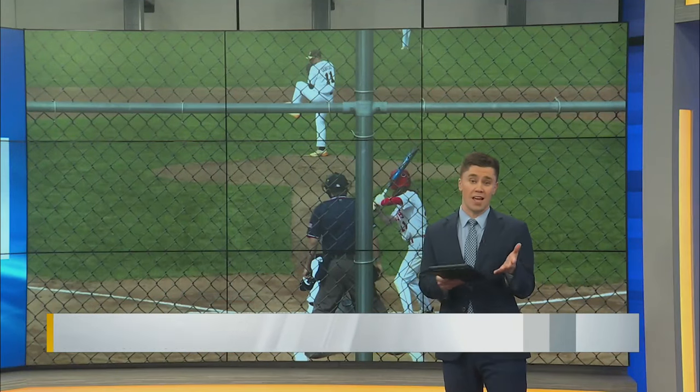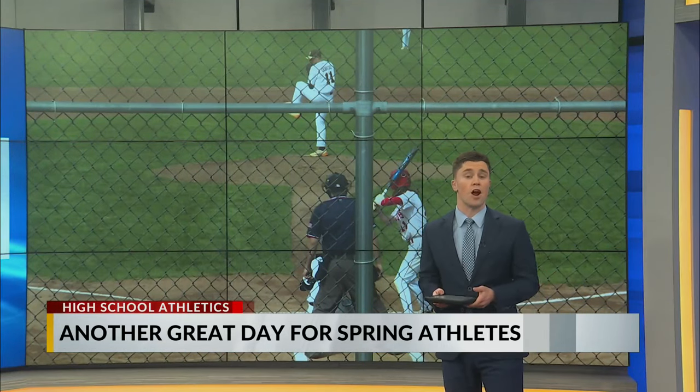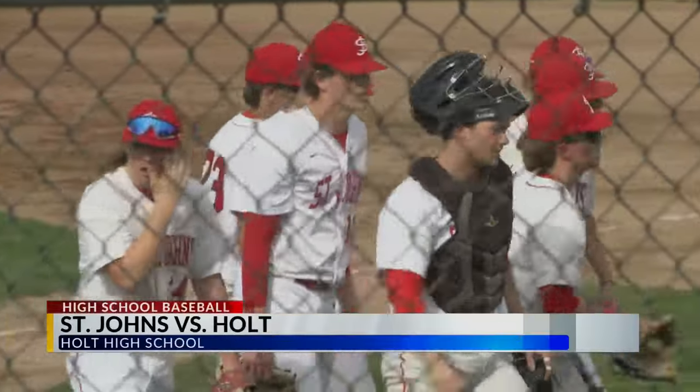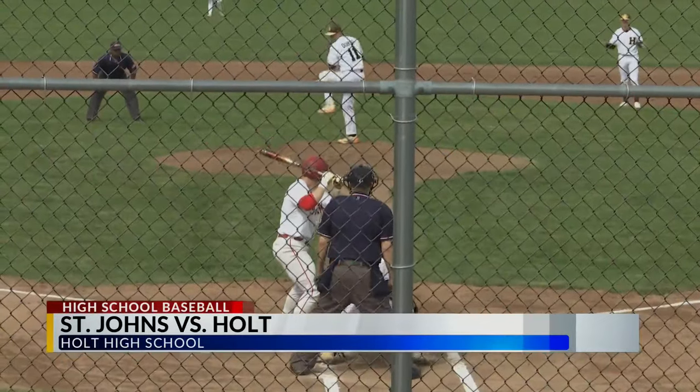While the rain expected tomorrow is likely to wipe out a number of games for our high school athletes, those playing today made sure to cherish the weather here in early April. Out on the diamond, Holt welcomed in St. Johns, who swept the double header with DeWitt on Friday.